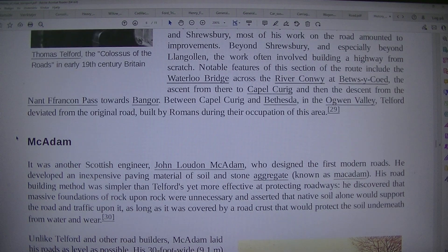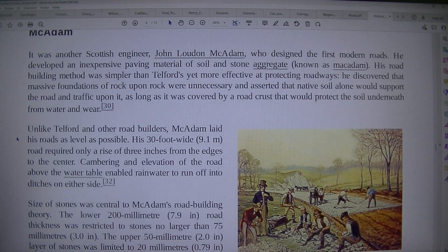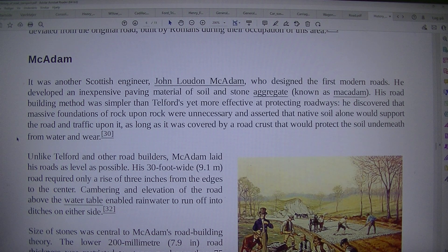It was another Scottish engineer, John Loudon Macadam, who designed the first modern roads. He developed an inexpensive paving material of soil and stone aggregate, known as Macadam. His road-building method was simpler than Telford's yet more effective at protecting roadways. He discovered that massive foundations of rock upon rock were unnecessary and asserted that native soil alone would support road traffic upon it, as long as it was covered by a road crust that would protect the soil underneath from water and wear.